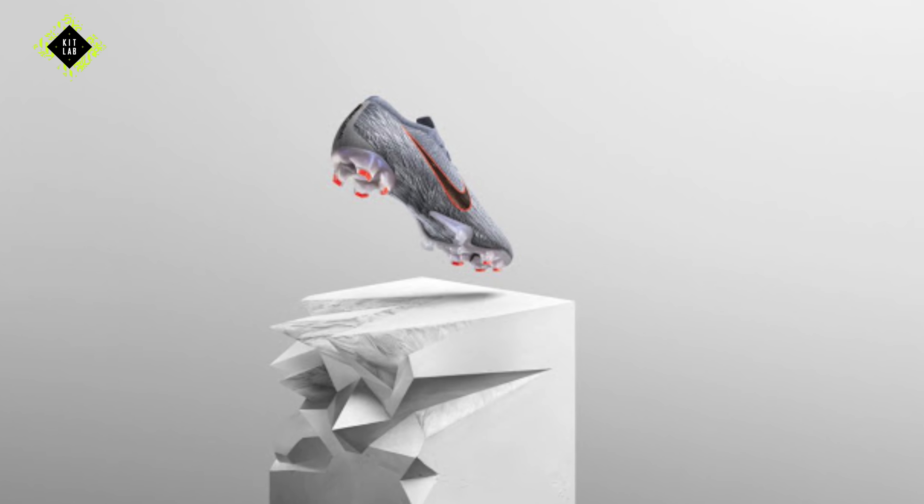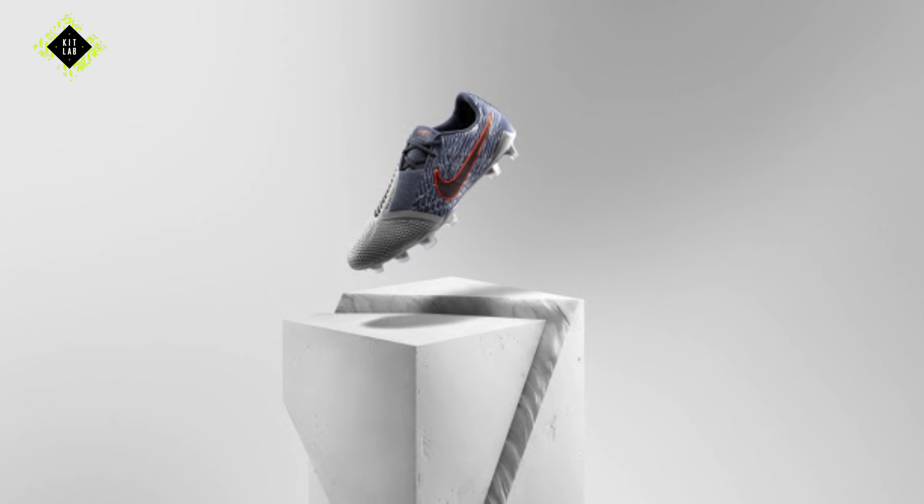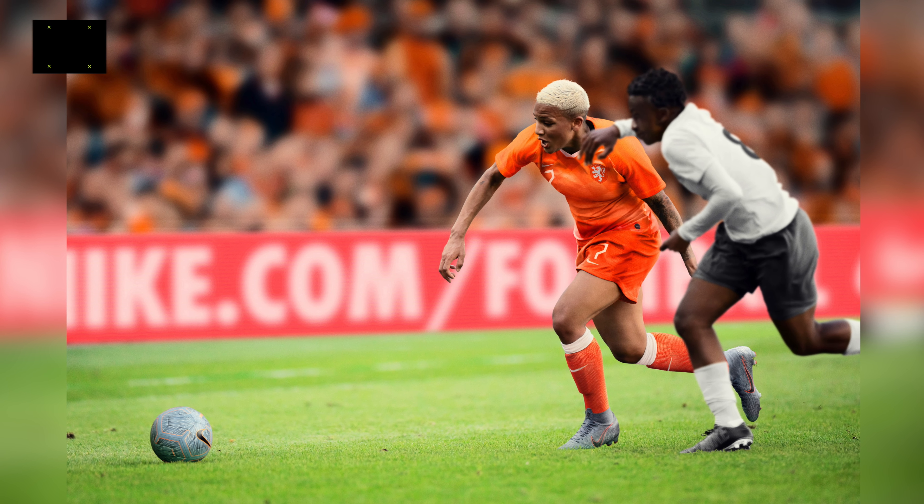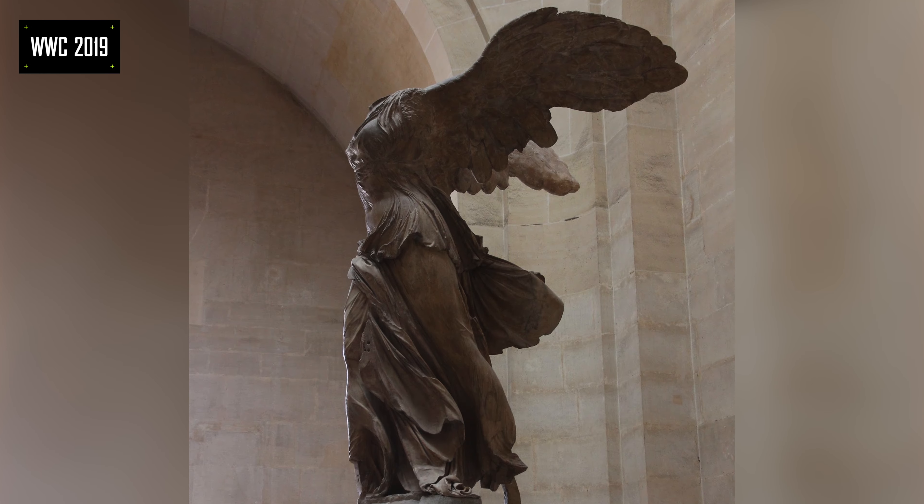I really like the colours Nike have used for these boots. The wolf grey and armoury blue hue work really well together. Each boot also features the classic Nike Futura logo and the words 'Goddess of Victory' on the tongue. These boots will be worn by the likes of Lucy Bronze, Shanice van der Sanden, and many more, who will all be hoping to hone in on the spirit of the statue and hope it guides them to victory this summer.